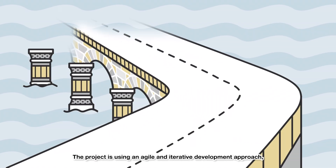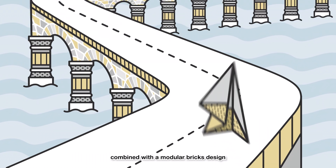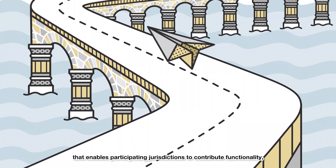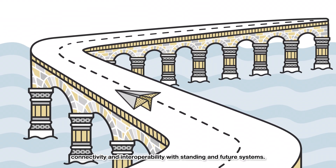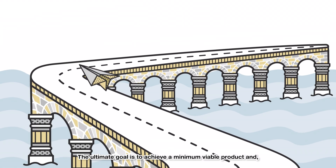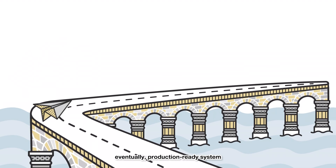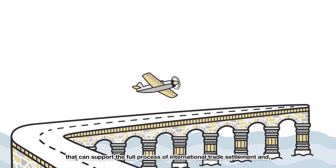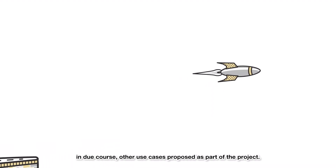Testing of sample trade settlement transactions across 11 industries has commenced on the trial platform. The project is using an agile and iterative development approach combined with a modular bricks design that enables participating jurisdictions to contribute functionality, connectivity, and interoperability with existing and future systems. The ultimate goal is to achieve a minimum viable product and eventually a production-ready system that can support the full process of international trade settlement and, in due course, other use cases proposed as part of the project.